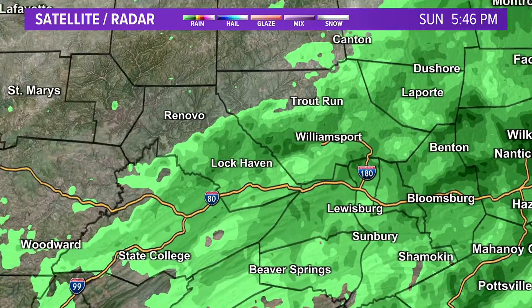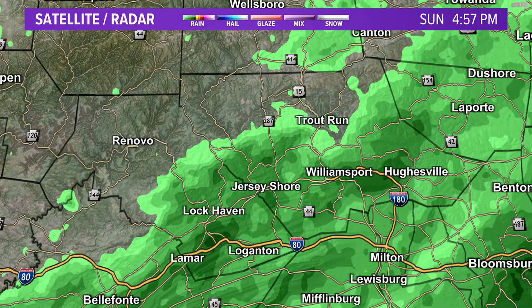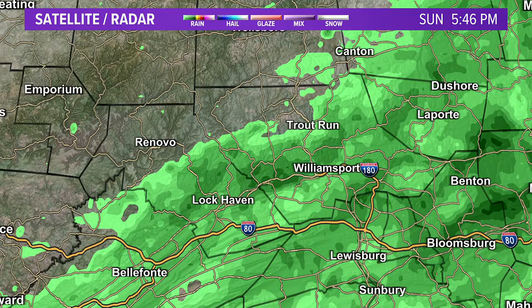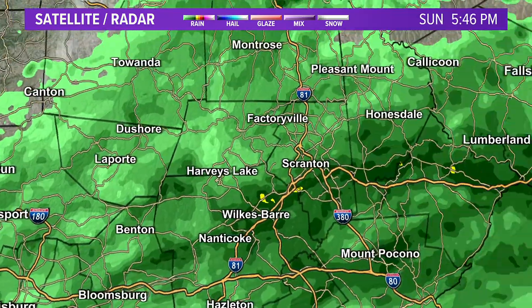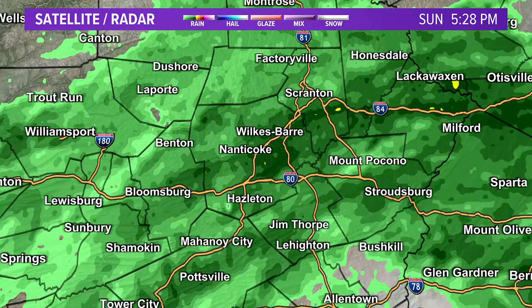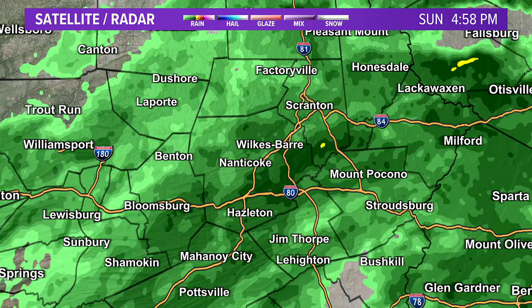Taking a closer look at central Pennsylvania, parts of Clinton and Lycoming County aren't even seeing any rain at all. But elsewhere, the rain showing up on radar is really just some very light shower activity. Farther east, you can see some of those darker greens and even some yellows, so that's a bit more moderate.